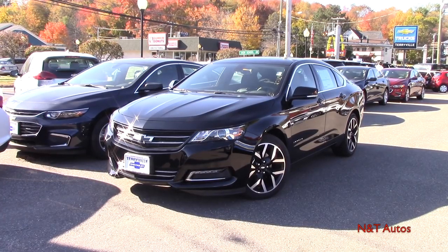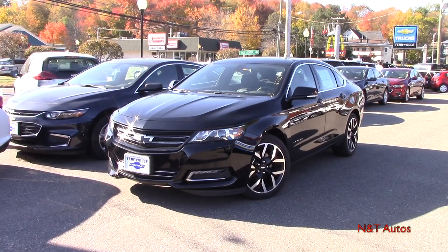Hello guys and welcome to another in-depth review here on NNT Auto Reviews. My name is Tyler, as always bringing you these in-depth walk-around videos. Today we're taking a look at a really nice full-size family sedan — it is of course the 2018 Chevy Impala in the LT trim level.